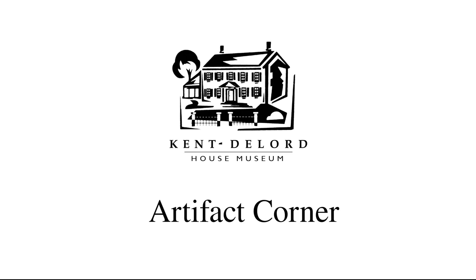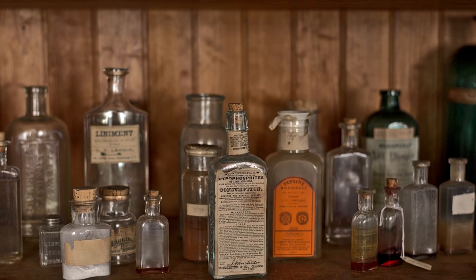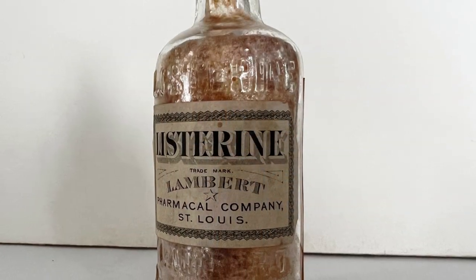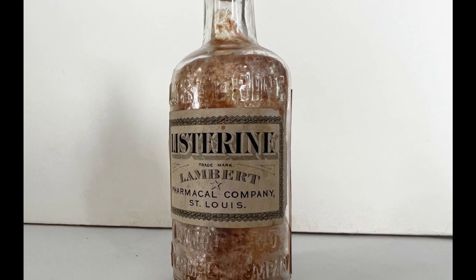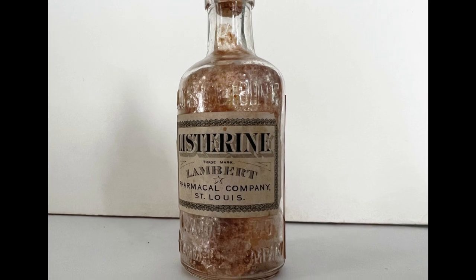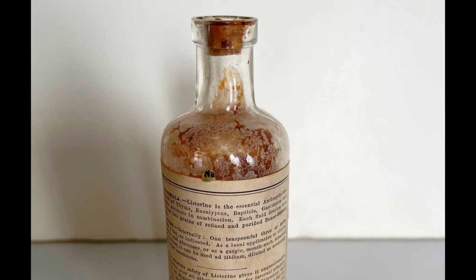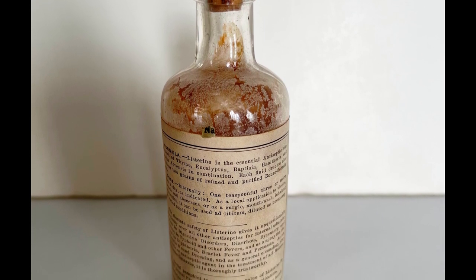Hi everyone and welcome back to another Artifact Corner. Today we will be looking at a small glass bottle that can be found in the apothecary in our museum. This bottle belonged to Fannie DeLord Webb Hall and was part of the medicine she administered to the many patients she treated from the home here in Plattsburgh. The glass bottle still contains the original paper label and even contains the original cork, and some of the bottle's contents remain as well.